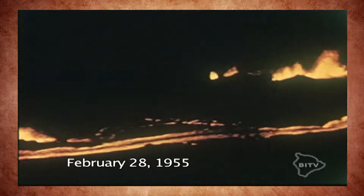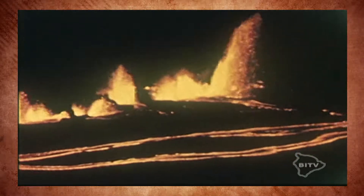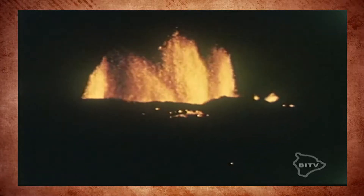This changed on the morning of February 28, 1955, when a line of fissures opened up. The lava flow took everything in its path. This eruption continued for 88 days.